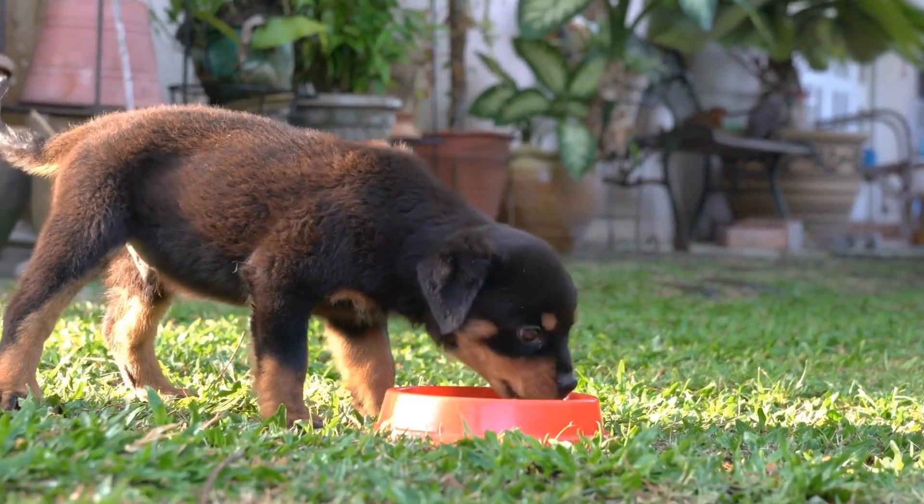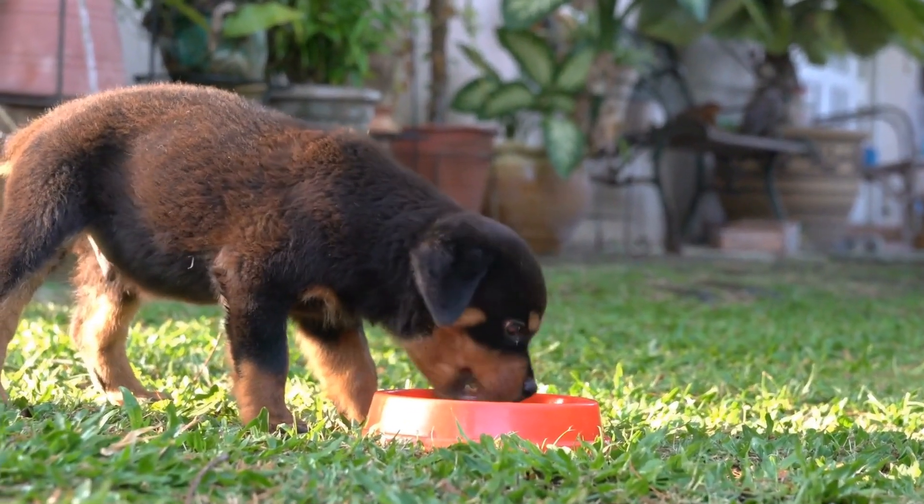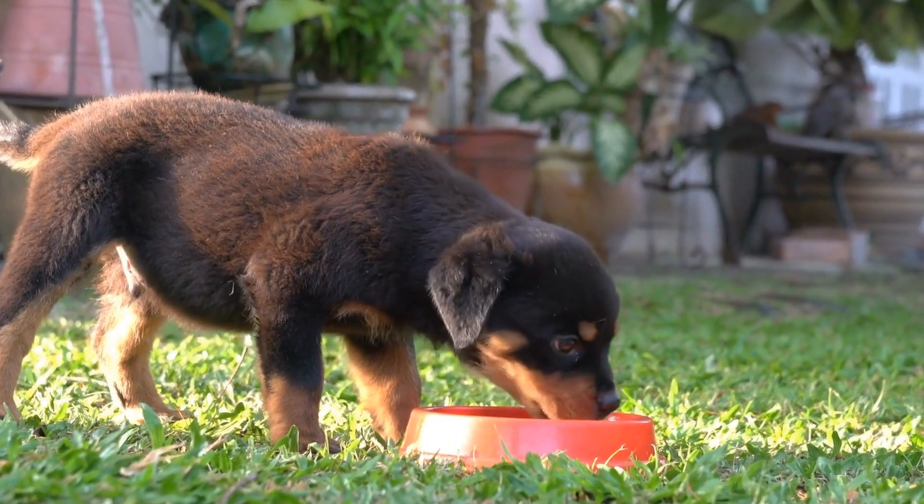Preventative measures include feeding smaller, frequent meals, avoiding exercise after meals, and using elevated feeding bowls.